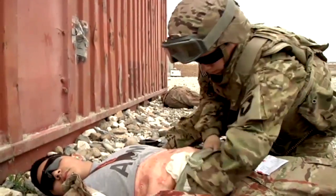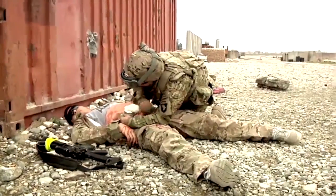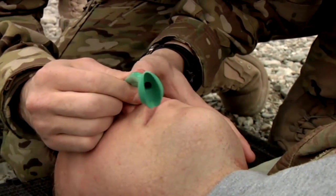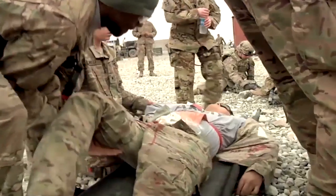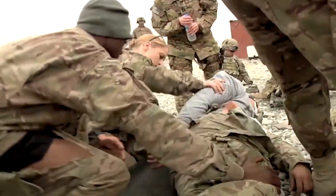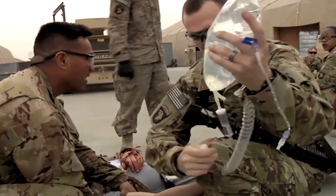On our post, we're trying to recreate the likely injuries that we'll see if something happens here at the FARP — whether it be IDF or just an accident with an explosion. The most likely place for any kind of devastating or mass casualty incident is going to be here at the FARP.